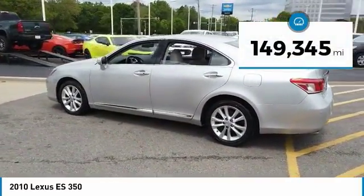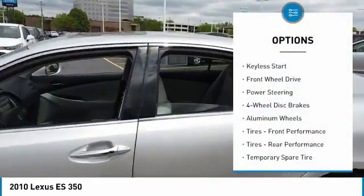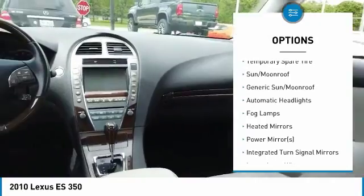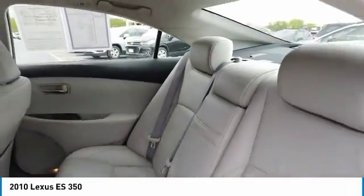This vehicle has less than 150,000 miles. Here are some of this vehicle's great options: CD Changer, Keyless Entry, Power Passenger Seat, Steering Wheel Audio Controls, Bluetooth, Adjustable Steering Wheel, Power Steering, 4-Wheel Disc Brakes, Keyless Start, Cruise Control.